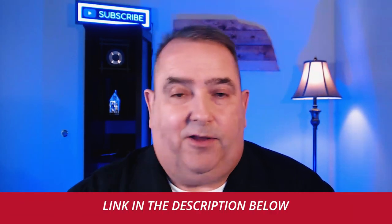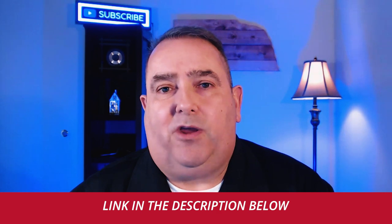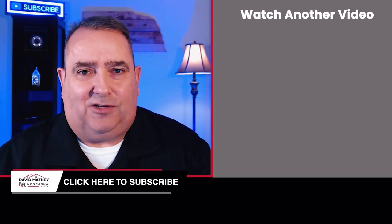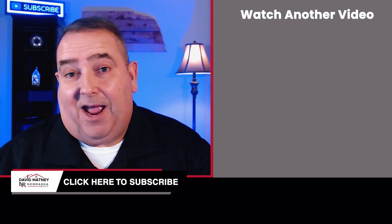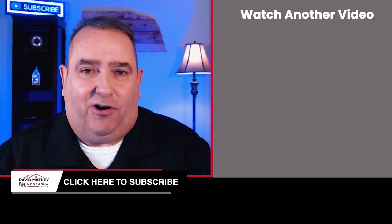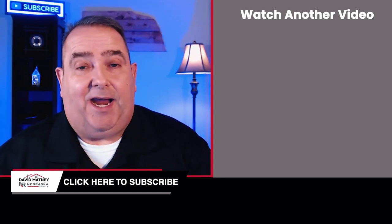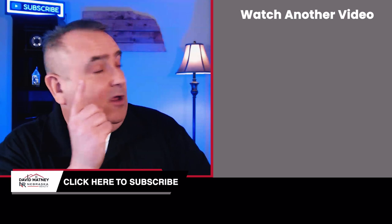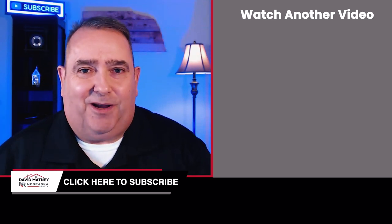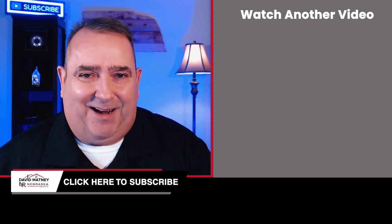I'll include a link to their website in the description below. You want to keep all your options open when buying a home, so hopefully you find this helpful. Give this video a thumbs up and share your experience building with D.R. Horton in the comments below. And if you want to learn more about new construction, check out that video where I go over some of the pros and cons of building a new home. Make it a great day.